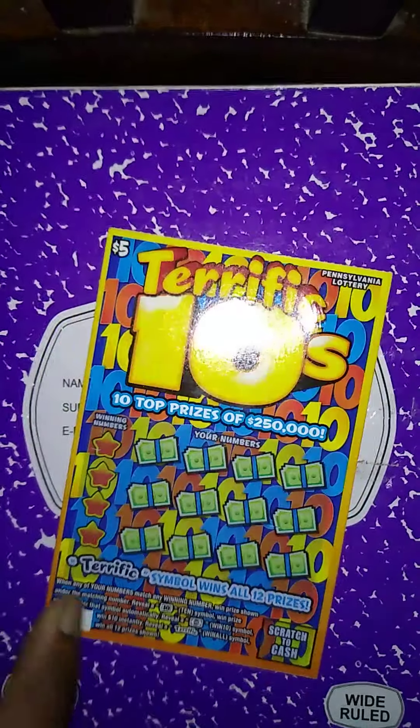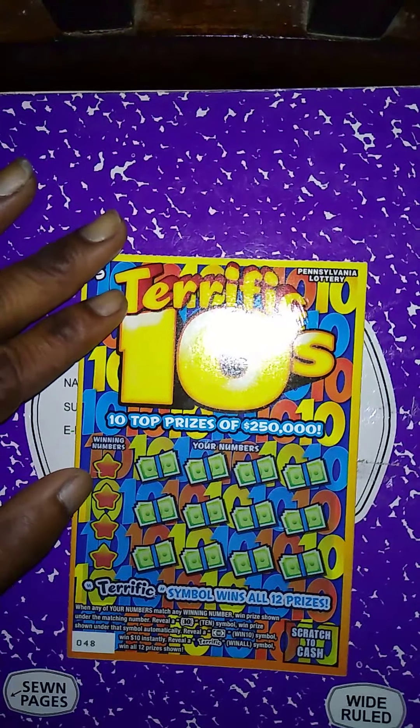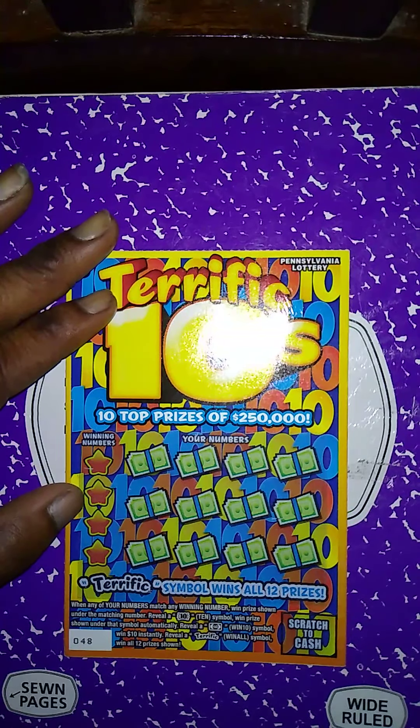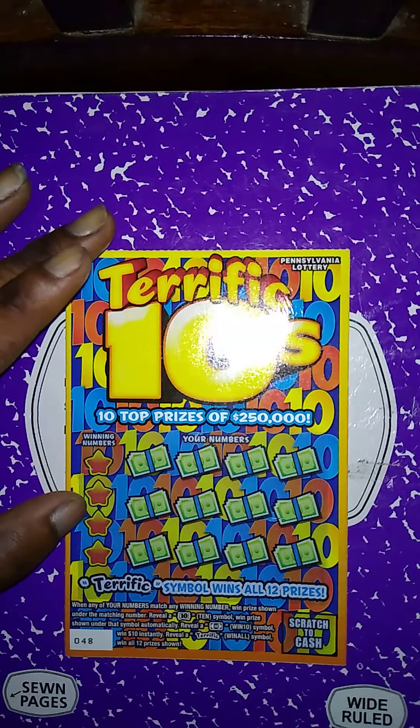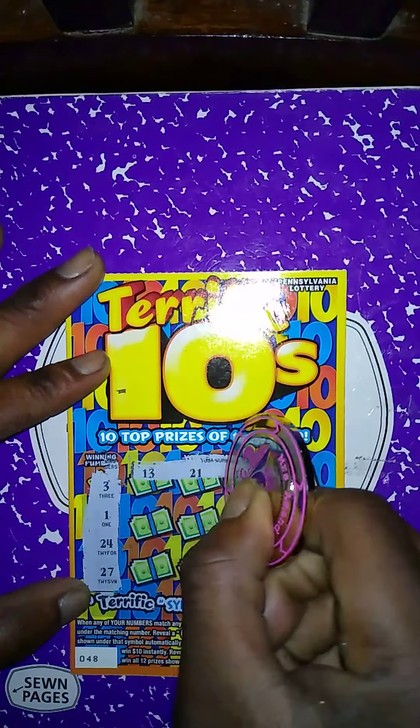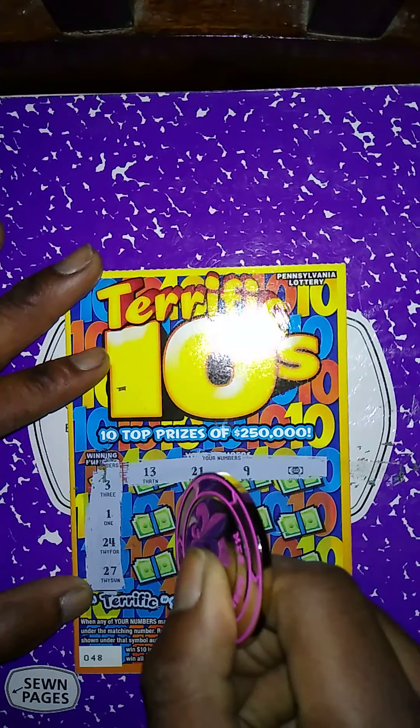It's a matching number game — match my number to the winning number. Get one prize shown, get a 10 symbol, winner gets a prize. Automatically get a $10 bill when tonight, instantly get a terrific symbol. The winning numbers are 3, 1, 24, 27; my numbers are 13, 21, 9. We got a winner! We got a $10 bill!